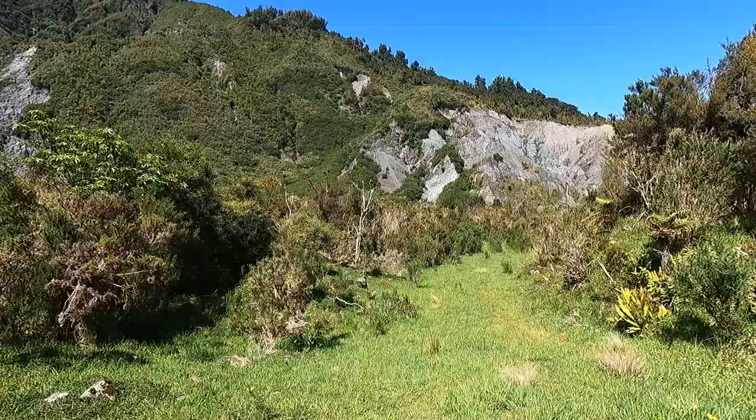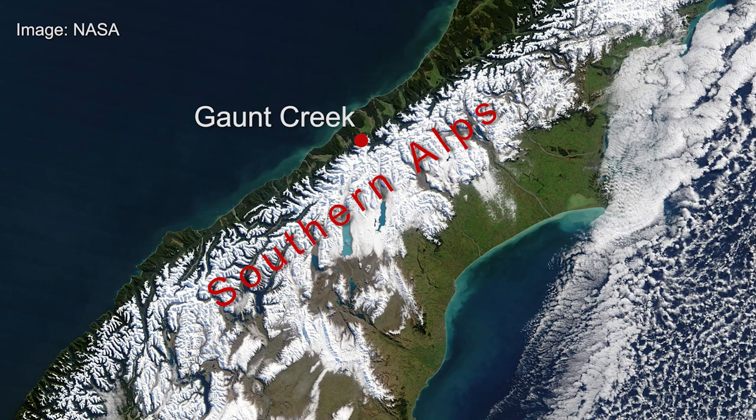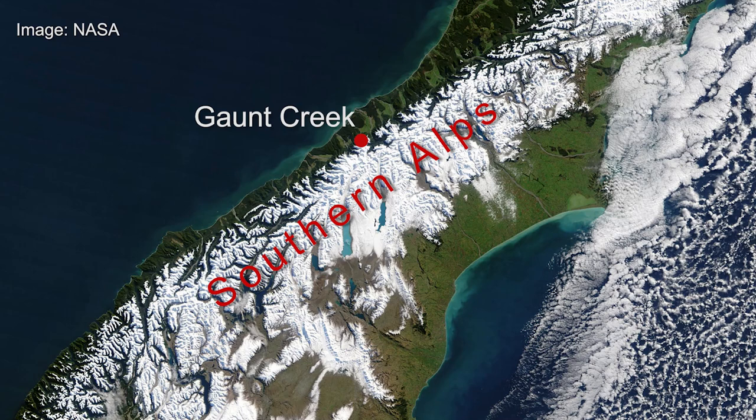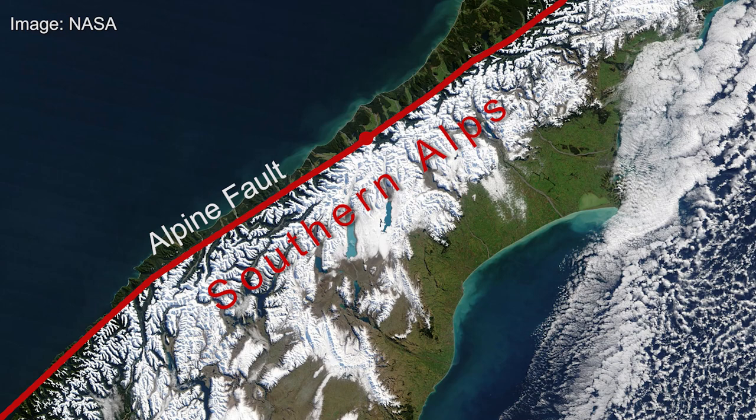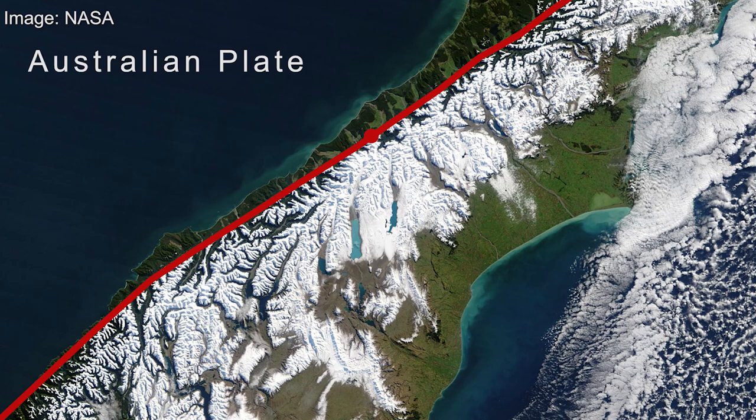It's a huge feature in New Zealand, highly visible even from space, as you can see in this NASA image where the white area is the snowy mountains of the Southern Alps. On the western edge of those mountains you can see a really straight line — that straight line is the Alpine Fault, and the mountains have been uplifted alongside it to the east. It is also a plate boundary fault, marking the line between the Australian plate to the west and the Pacific plate to the east.